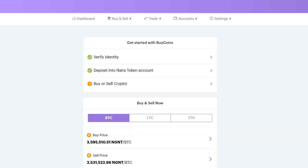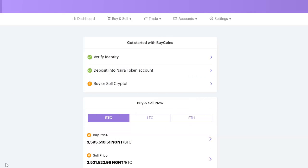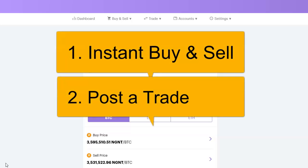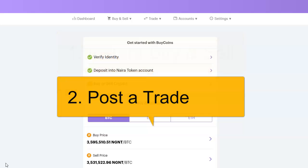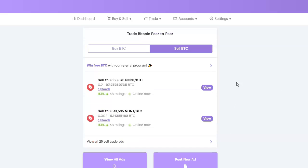To buy or sell bitcoin on BuyCoins there are two major ways of doing this. One is the Instant Buy and Sell, and the other is Post a Trade. I use Instant Buy and Sell when I want to buy or sell bitcoin instantly — I can either buy and sell from BuyCoins directly or from other traders. Post a Trade is if I want to buy bitcoin at a lower price than the current market price, or sell at a price higher than market price. In Post a Trade I can set my own price so that when bitcoin rises or falls to my set price, my order is executed.